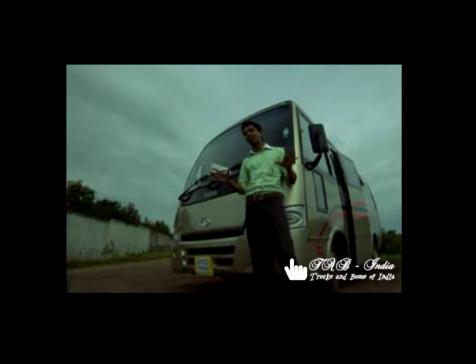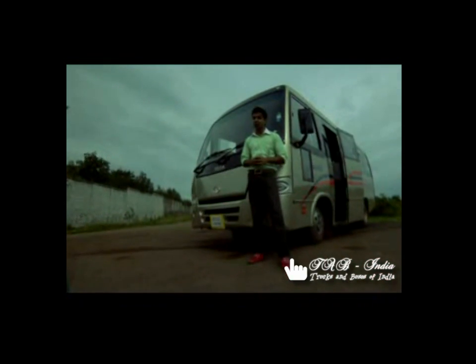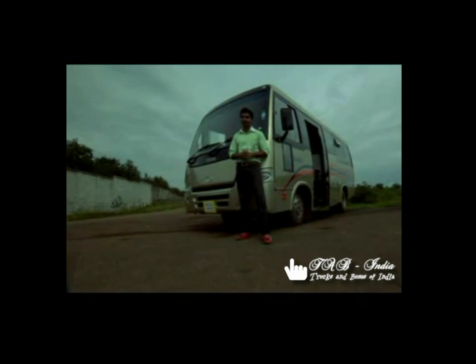Where style meets luxury, and luxury meets performance — that is where the new luxury AC star bus 18 seater is born. The most stunning aesthetics, not only in the exterior but also in the interiors. Let's check it out.